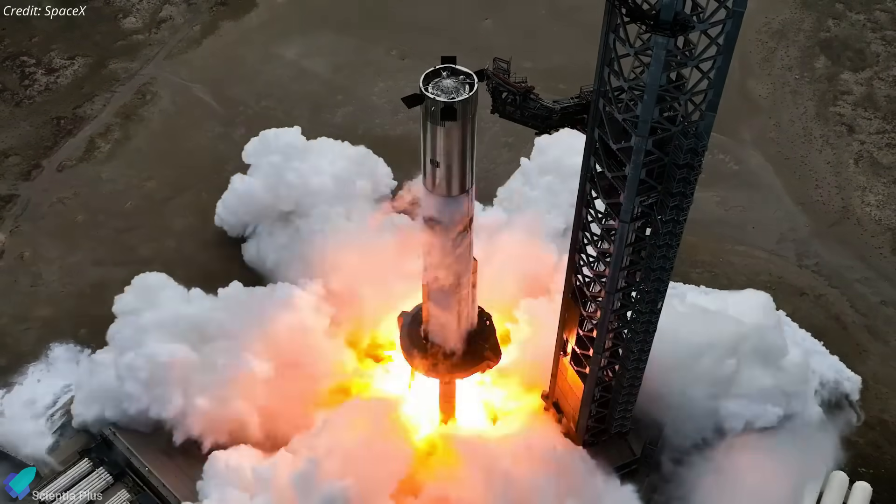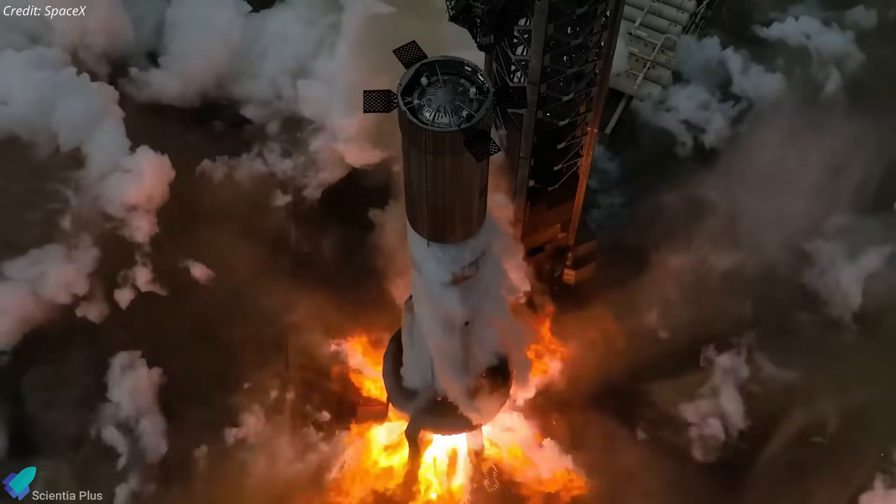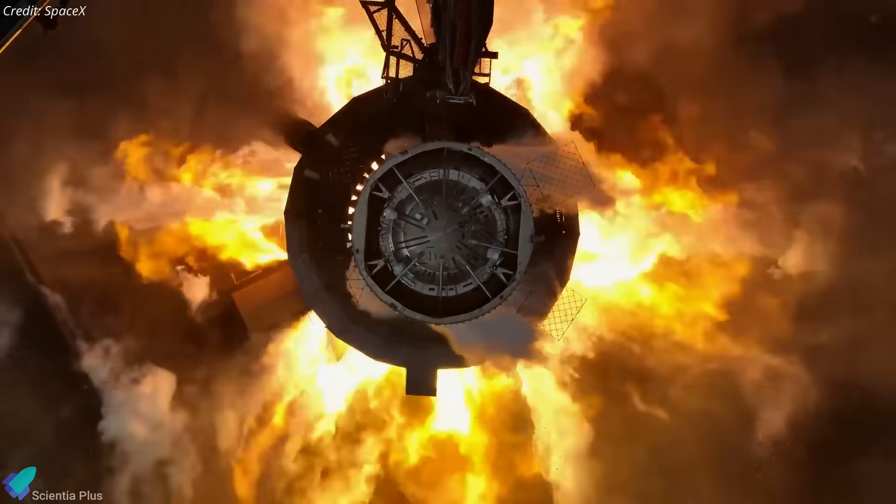This test was a crucial step in verifying the booster's plumbing, valve operations, ignition systems, and overall engine performance before proceeding to an actual launch.